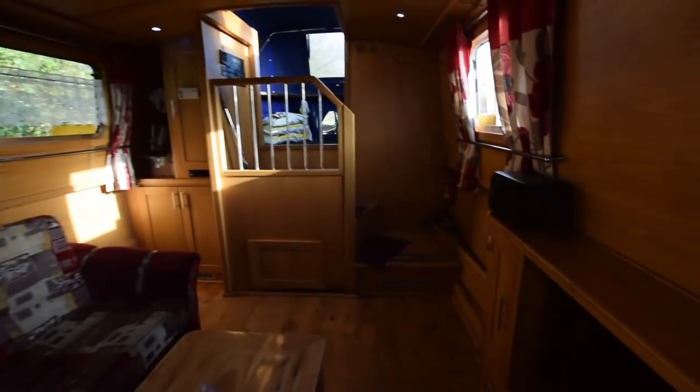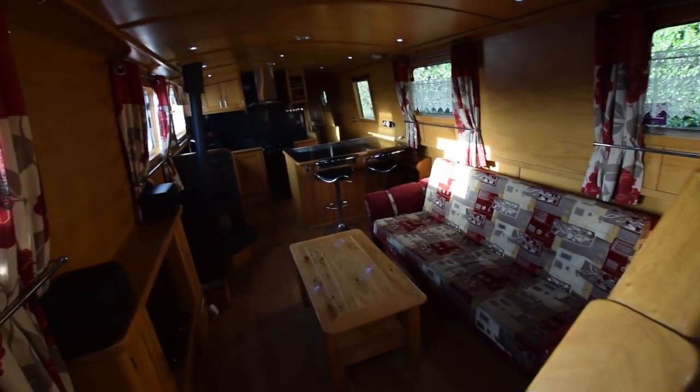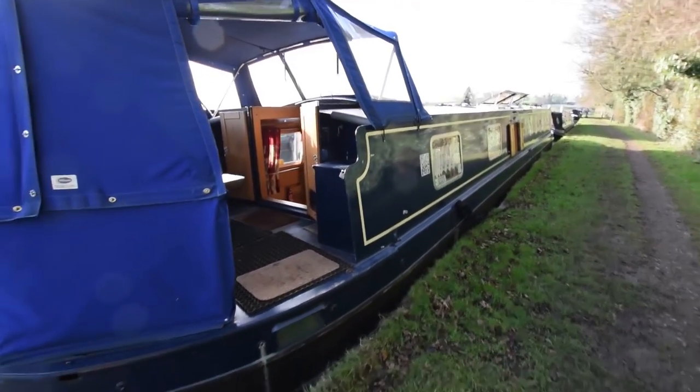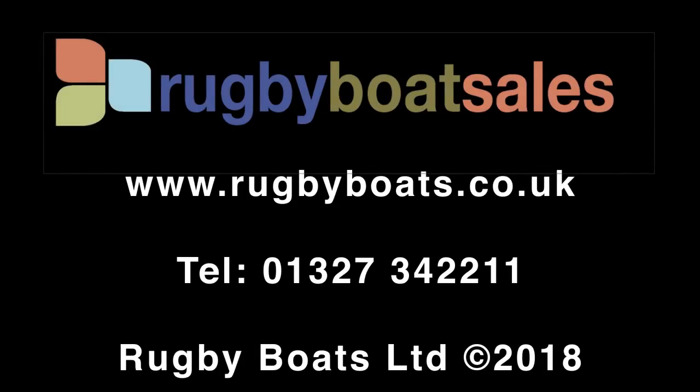A fabulous boat — she'll make a lovely home, as she has done for the last four years to the current occupiers. Last view from the rear steps and out we go. That's Unfazed. For further photographs and a fully downloadable colour brochure and the price, go to our website: www.rugbyboat.co.uk.